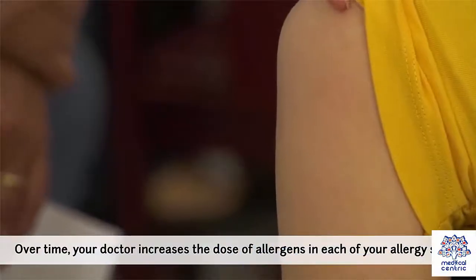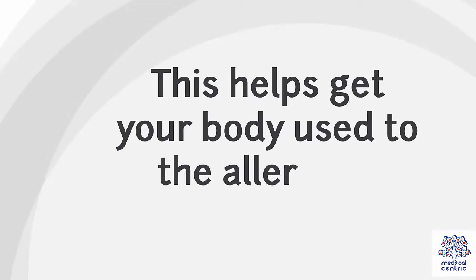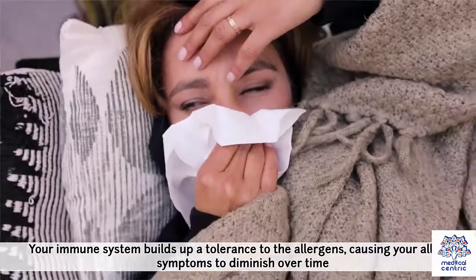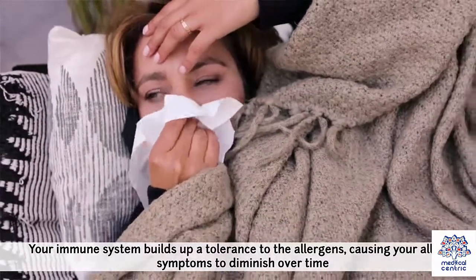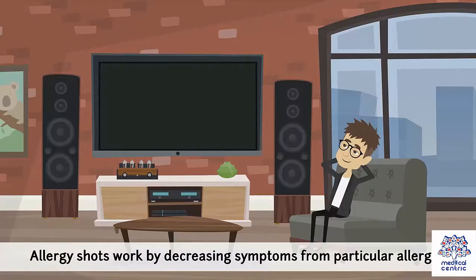Over time, your doctor increases the dose of allergens in each of your allergy shots. This helps get your body used to the allergens, also known as desensitization. Your immune system builds up a tolerance to the allergens, causing your allergy symptoms to diminish over time. Allergy shots work by decreasing symptoms from particular allergens.